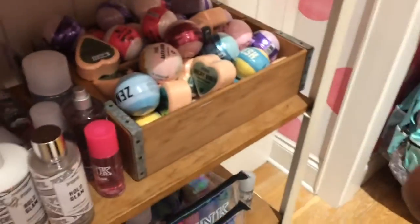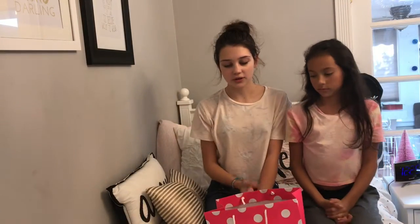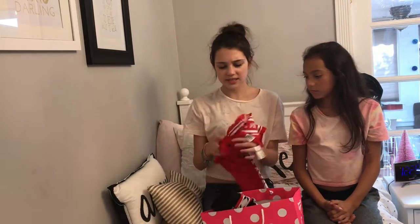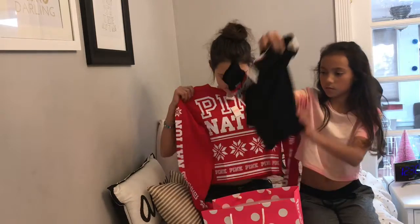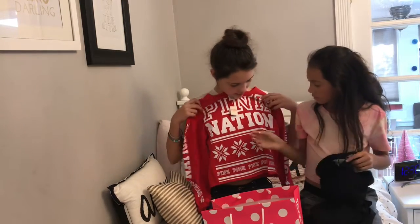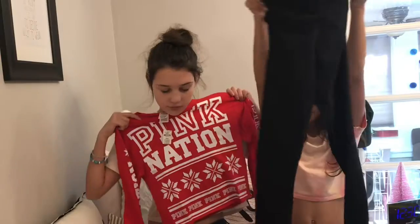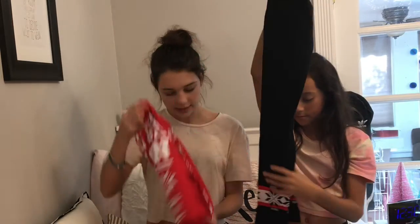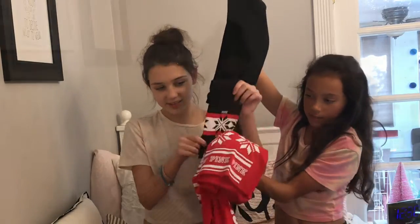Since I have a Pink Nation member discount, I went to Pink. I bought this little set. The first thing I got is this little top — it's real cute, and it just says 'Pink Nation' on it, and it kind of rolls up. It's really, really cute and adorable, and I love it a lot. And then the pants are just these black yoga pants, and I love them so much. They're really cute.